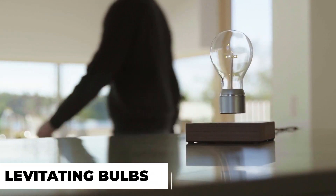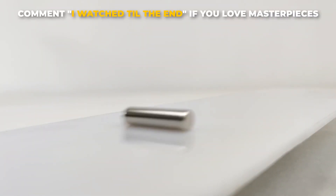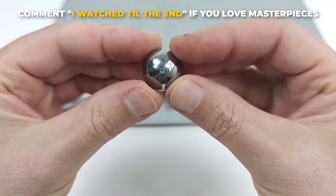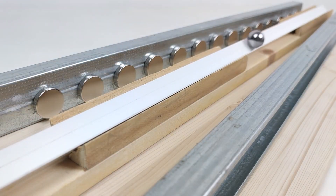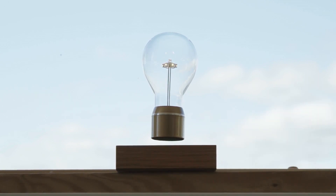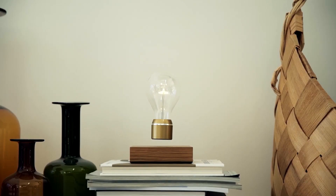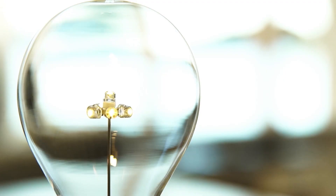We will start today's list with levitating bulbs. What would you do if you were given magnets to play with? Most probably you'd end up repelling or attracting them and making them dance. However, people turn simple things into masterpieces. Flight is a magnetically implanted wireless light bulb that floats in the air above a tiny wooden base.